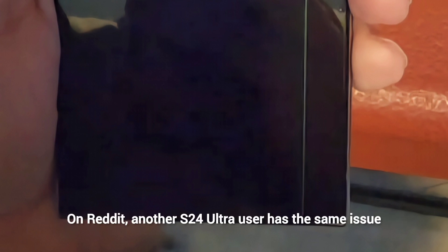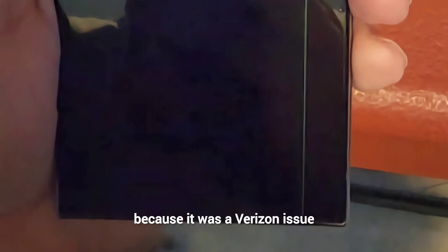On Reddit, another S24 Ultra user has the same issue and was told Samsung will not take responsibility because it was a Verizon issue.